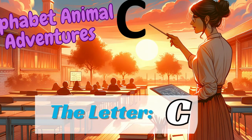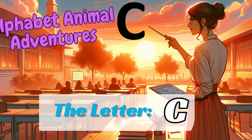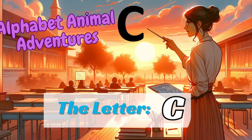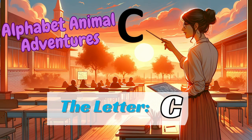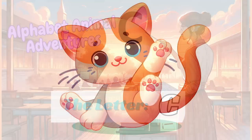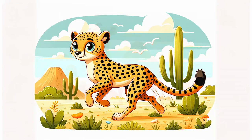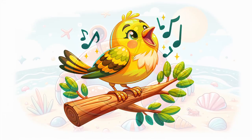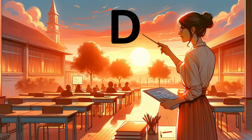Wow, what an adventure we've had today with our animal friends. We learned, laughed, and even danced together. Remember, every letter in the alphabet has its own set of fantastic animal friends to discover, and we can't wait to explore them all with you. Don't forget to practice your new words, and maybe even draw your favorite animal. We love sharing these adventures with you — there's so much more to come. Next time, we'll dive into the beautiful world of the letter D. Can you guess which animals we might meet?